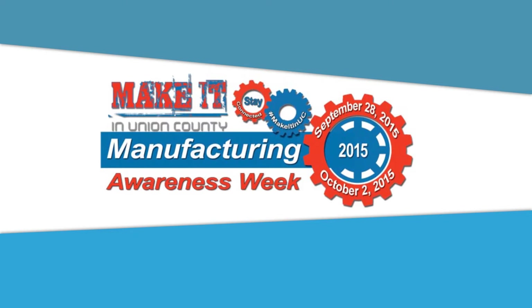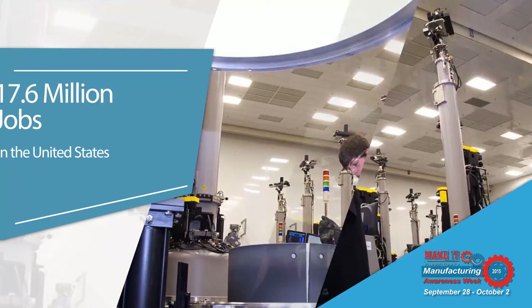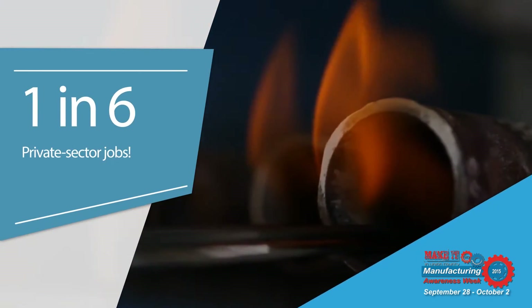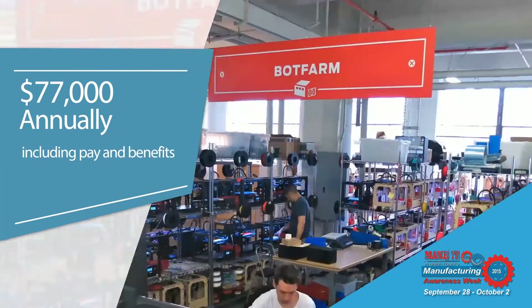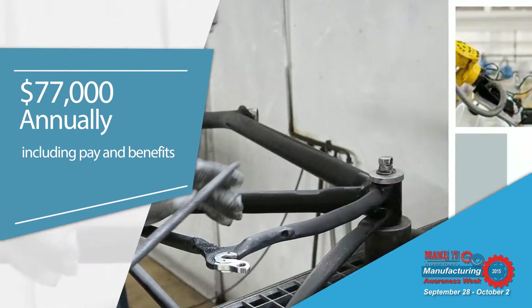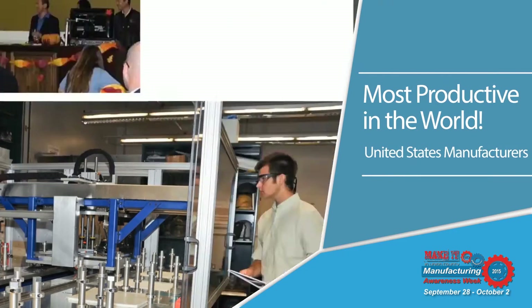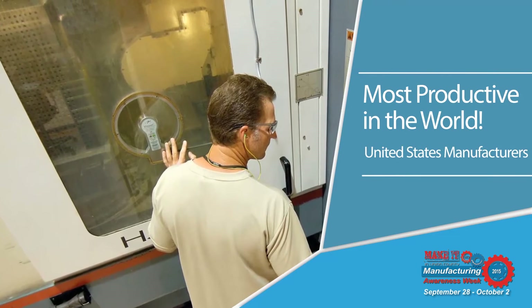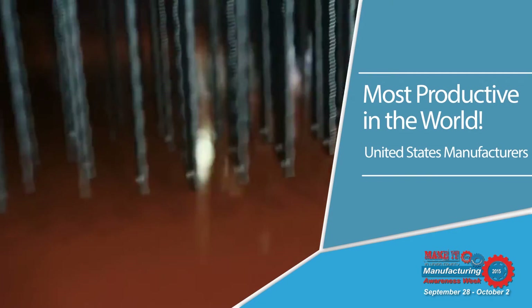Manufacturing is alive and well in the United States. Did you know that manufacturing supports an estimated 17.6 million jobs in the U.S.? That's about one in six private sector jobs. In 2013, the average manufacturing worker in the United States earned over $77,000 annually. Manufacturers in the United States are the most productive in the world, far surpassing the worker productivity of any other major manufacturing economy.